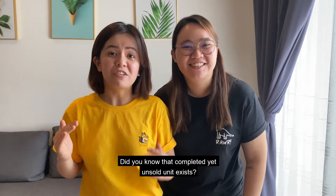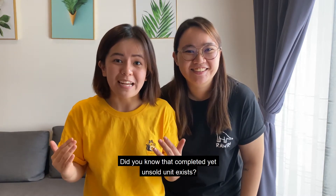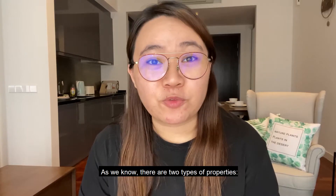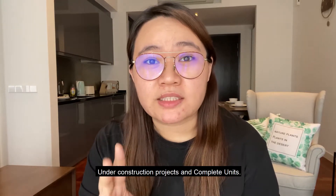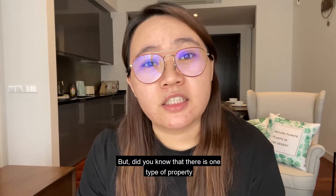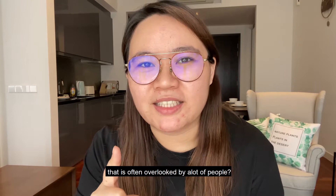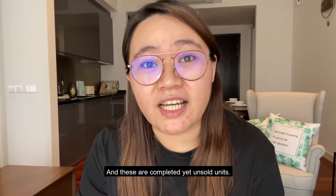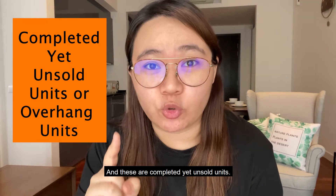Hi friends! Did you know that completed yet unsold units exist? As we know, there are two types of properties: under construction projects and completed units. But did you know that there is one type of property that is often overlooked by a lot of people? These are known as completed yet unsold units.